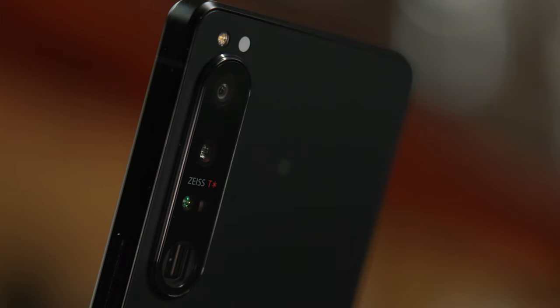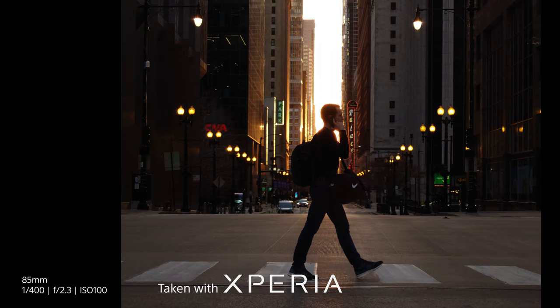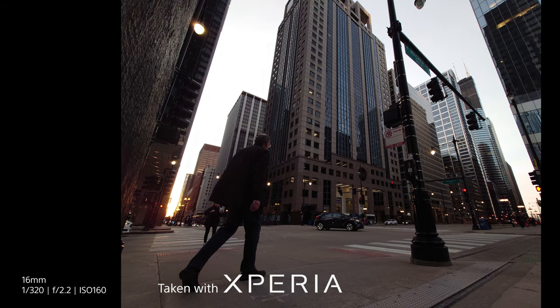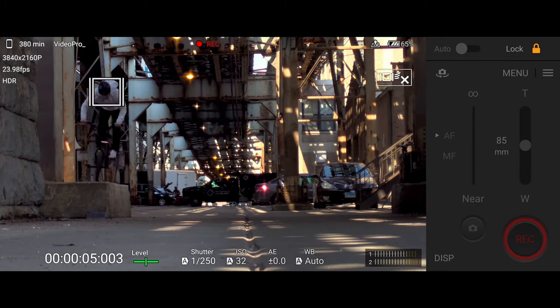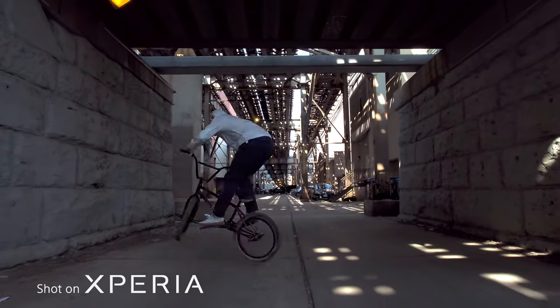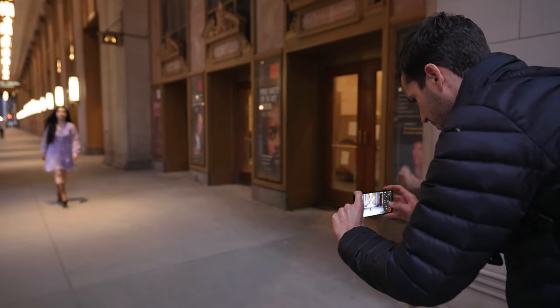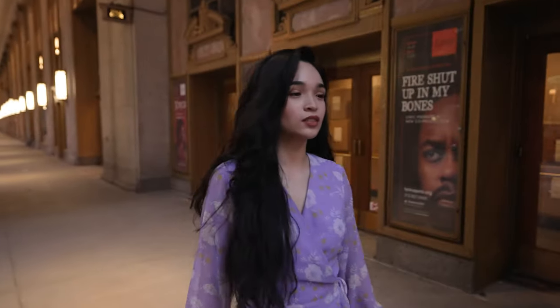I have three lenses now — 16, 24, and 85 to 125 millimeter. Across the board from 16 to 125 I literally have the best autofocus possible. While I was shooting I could tap on my subject and it would automatically track them. That object tracking was key to making sure I was in focus all the time. And once the subject got closer it changed from object tracking straight to the eye of my subject.